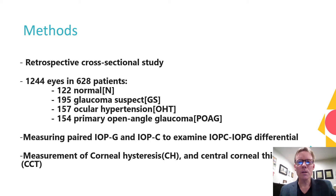The cohorts included 1,244 eyes and 628 patients, of which 122 had no pathology, 195 were considered glaucoma suspect by optic nerve appearance, 157 had ocular hypertension defined as untreated IOP greater than 21 millimeters of mercury, and 154 had primary open-angle glaucoma defined as progressive optic nerve fiber loss demonstrated by automated perimetry and/or OCT, attributable to elevated IOP and no other secondary etiologies.